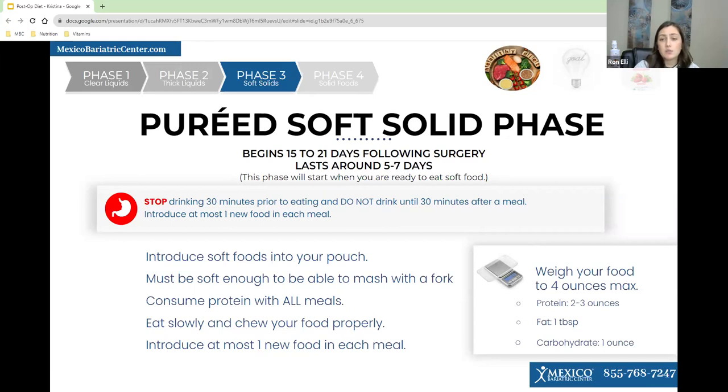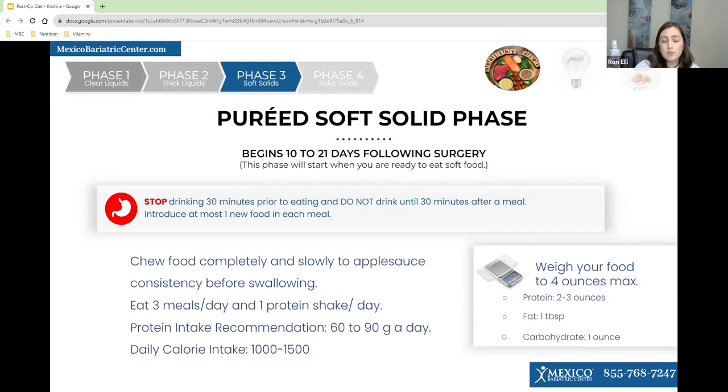It doesn't mean you have to eat all four ounces — don't force yourself to eat more than is comfortable, and stop eating if you feel uncomfortable or nauseous. You want to chew all your food completely and slowly to applesauce consistency. Try to have three meals per day, but it is okay to have five to six smaller meals rather than three larger meals. The protein intake recommendation is still 60 to 90 grams a day, with 64 ounces of fluid.